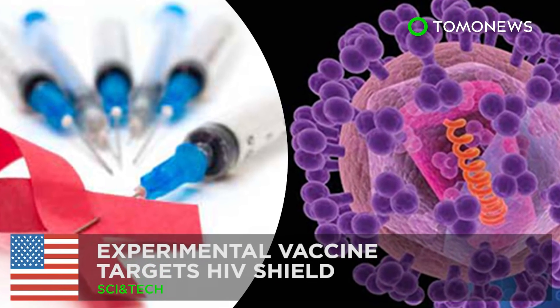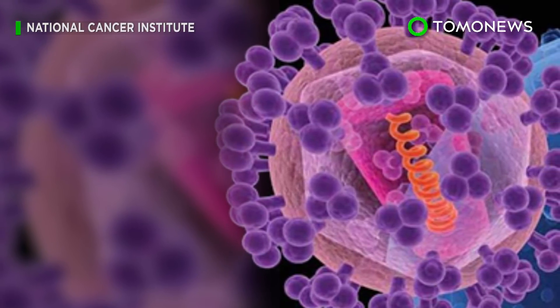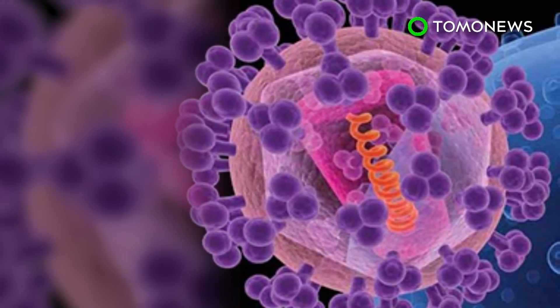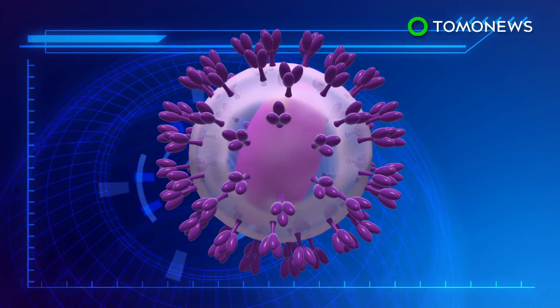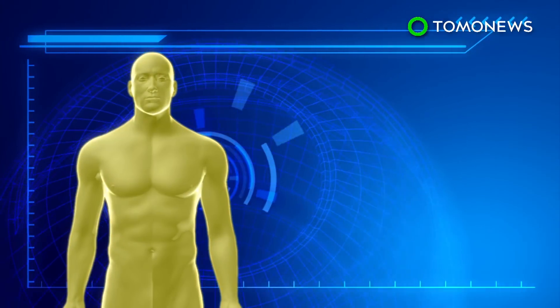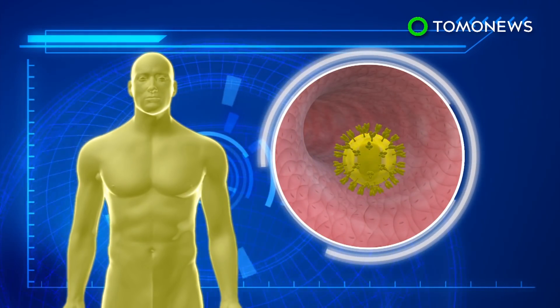New hope for HIV patients: University of Maryland and Duke University researchers have designed a new vaccine that was able to stimulate an immune response against HIV's protective shield. HIV virus cells are covered with a protective protein called GP120, which itself is covered by a sugar shield to help bolster its defenses. Some infected individuals who can keep the virus at bay without medication often have antibodies that attack the protein.